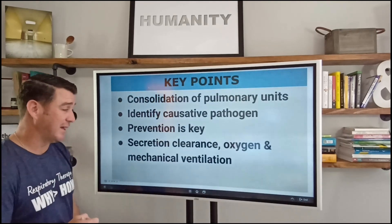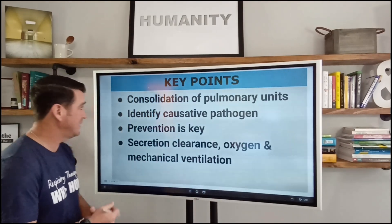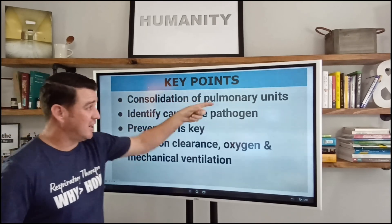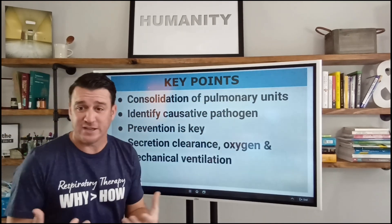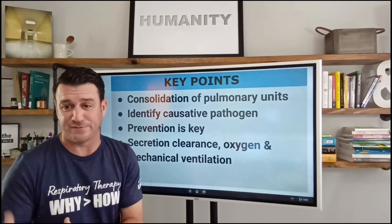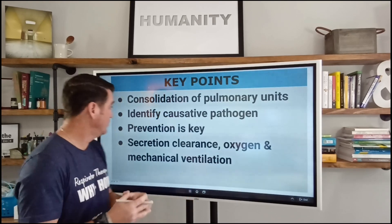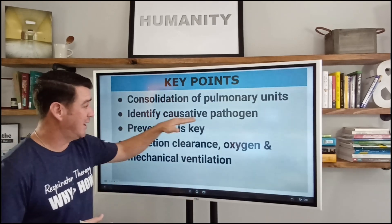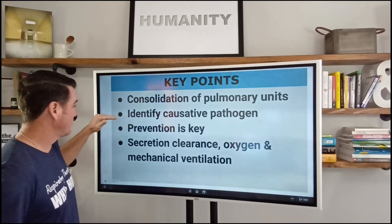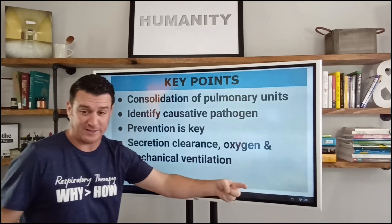That's our treatment plan, and that brings us to the end of this presentation. I'll wrap up with some key points. The big problem is the consolidation of the pulmonary units — that's what pneumonia is. The alveoli become consolidated and overwhelmed by this infectious pathogen due to the battle that ensues. We've got to identify the bug to know the drug. We've got to identify the causative pathogen, which will allow us to treat it correctly.